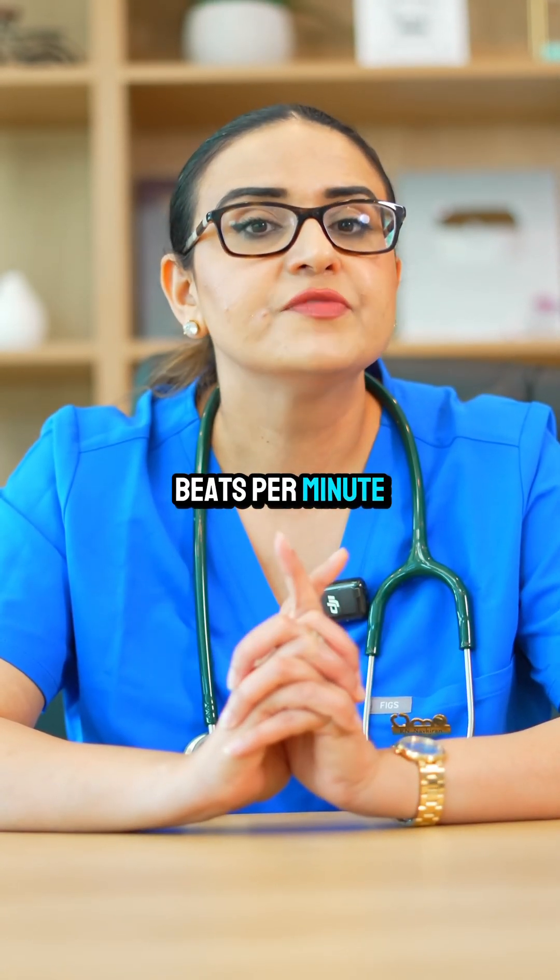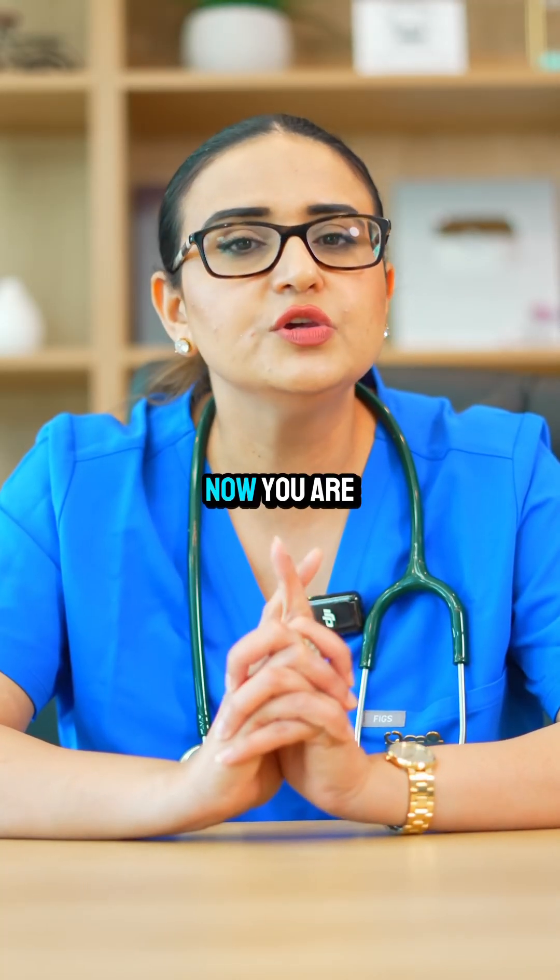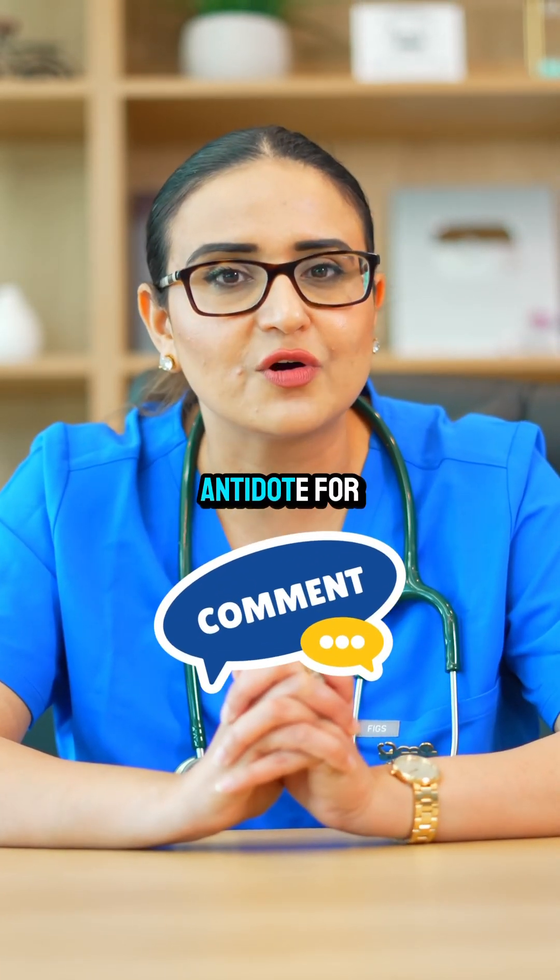If it is less than 60 beats per minute, you should withhold the medication and inform the doctor. Now, nurses, you are going to tell me what is the antidote for digoxin?